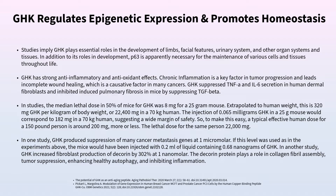Looking at the lethal dose of GHK in mice, the LD50 was 8 milligrams for a 25-gram mouse. Extrapolated to humans, that's approximately 320 milligrams per kilogram of body weight. For a 70-kilogram person, the lethal dose would be around 22,400 milligrams — thousands of times over the standard therapeutic dose. GHK is extremely safe.